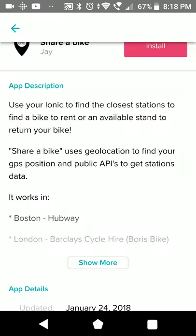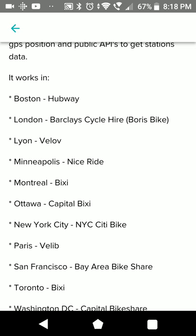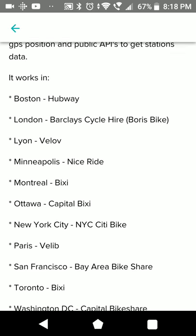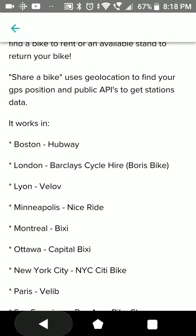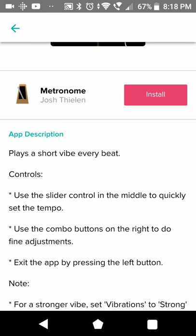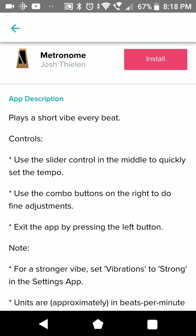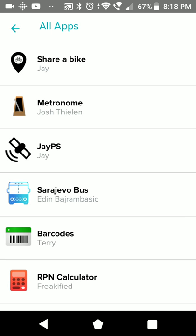Let's start with Share a Bike - this is an app for a bike sharing service which is available in several cities. Even in Europe, and in case you're using the service it may be interesting, but it's not available everywhere. Metronome is probably interesting for music - it makes the watch vibrate every couple of beats.